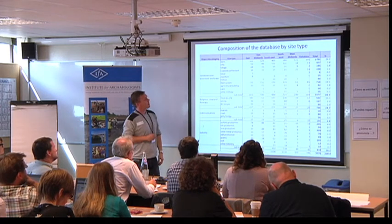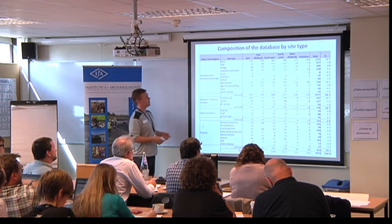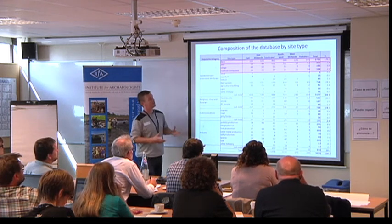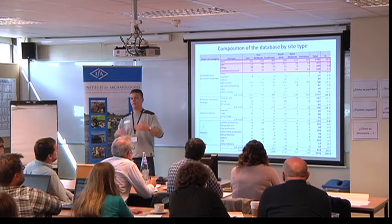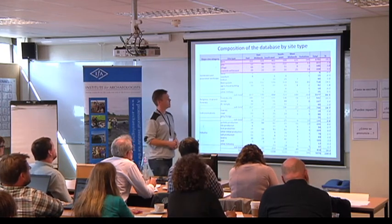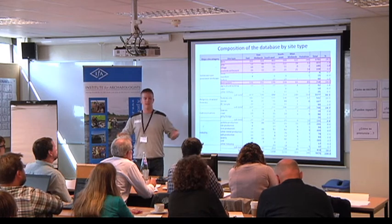These are the site types recorded so far. We've got just over 5,000 in the database — higher than the number of records because we can record more than one site type per record. The major improvement is that we've now got over 1,700 farms in the database. If you go back to Richard Hingley's work in 1989, he had twice as many villas as farms — an arbitrary classification. We're now hopefully moving into a more accurate picture of the countryside, and we're also recording field systems so we can expand our analysis beyond settlement into the wider landscape context.